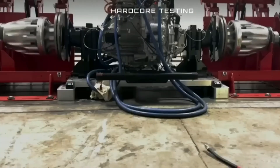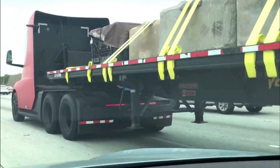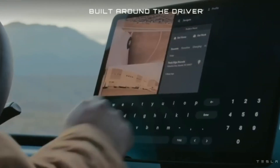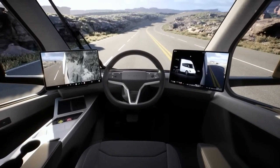It features a 6x4 tractor arrangement with one axle in front and two axles in the back. The trailer bed and tow hitch are located at the back. Moving to the interior, the driver's seat is centrally located, which Tesla claims improves total view out the windshield.